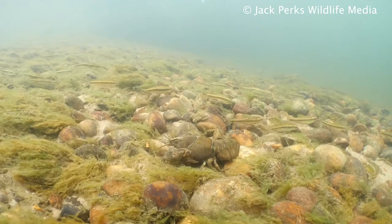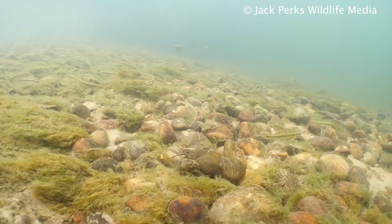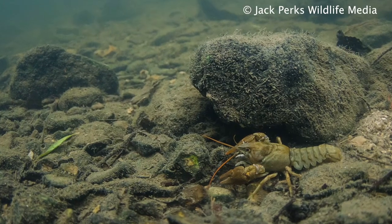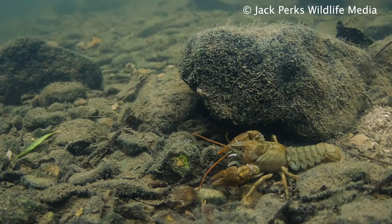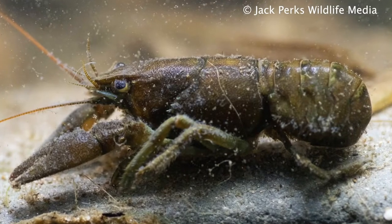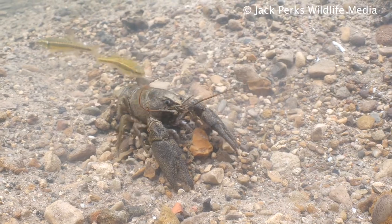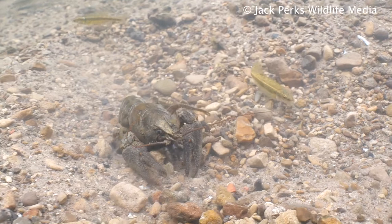They can be found in streams and rivers as well as deeper lakes and ponds, and favour habitats with refuges such as large stones and submerged tree roots where they can hide from predators. Many species prey on them including otters, perch, and herons — being a sizeable snack for many riverside wildlife.